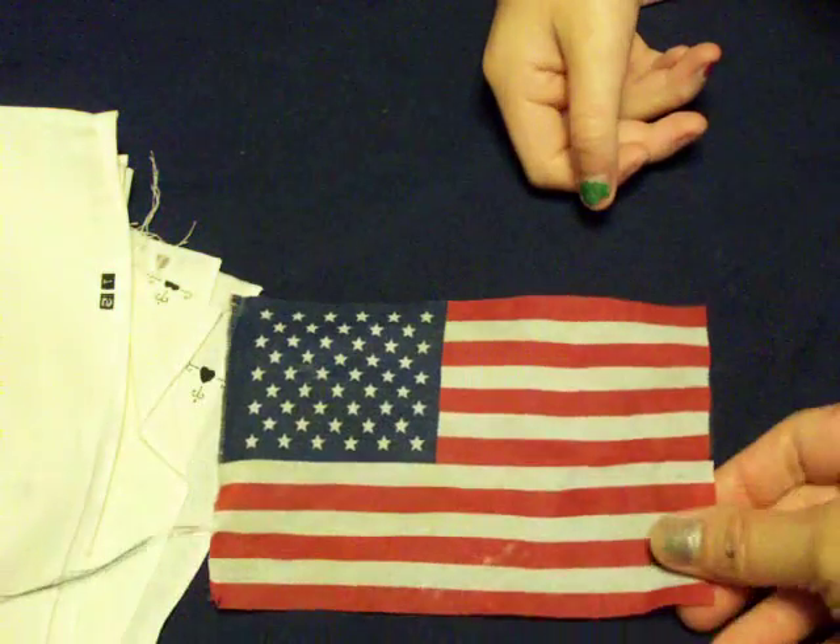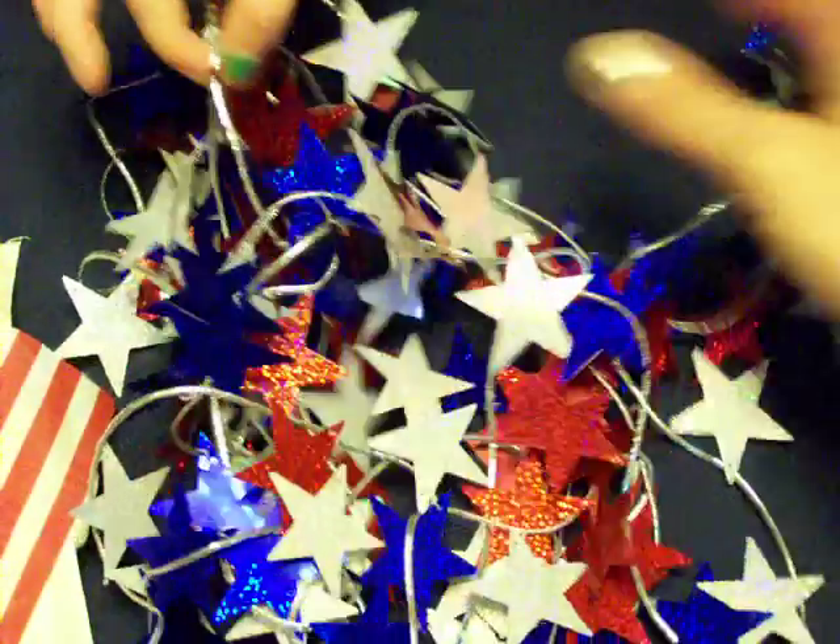Anyway, I told Stephanie I don't know what I'm gonna do with this but I'm gonna do something cool with it. And there was a flag in there, which I know I'll find something to do with — because I love flags, I've got flags all over my house. And then in the bottom was this really neat star garland. I don't know what to do with that either, but it's really cute.